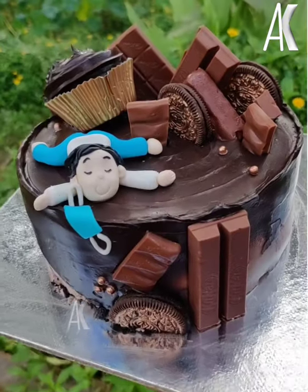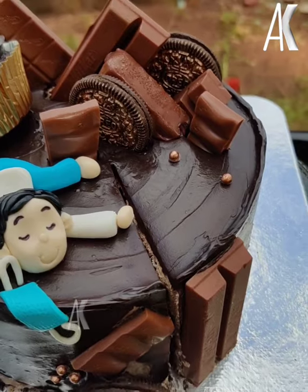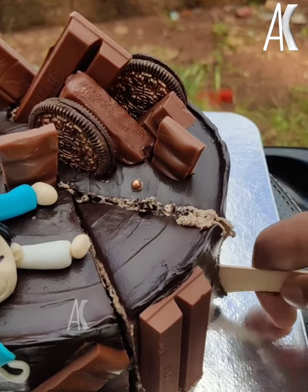This is the main item — triple chocolate overloaded cake. It's a good cake with a good texture.